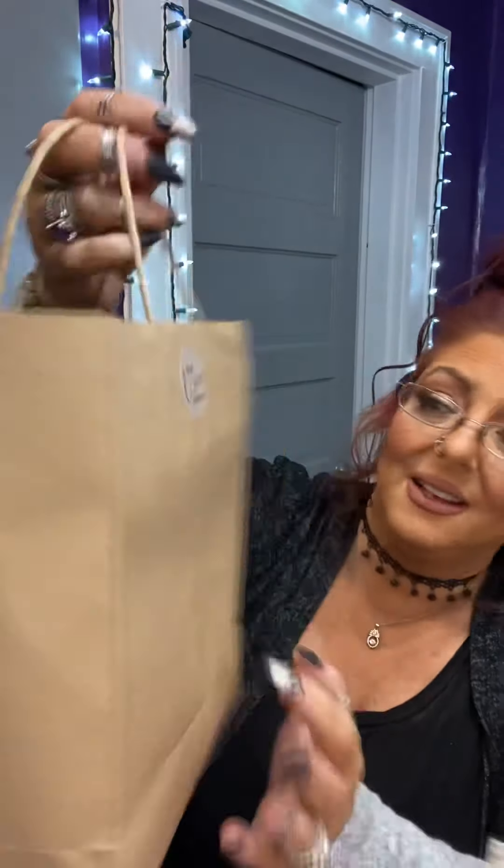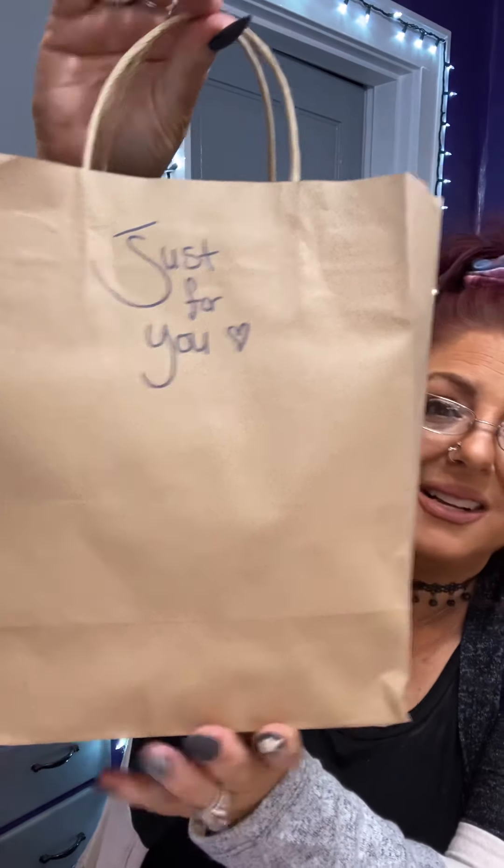I will have her information linked down below. She actually delivers my nails to me, which is incredible — that is so super sweet of her. She doesn't have to do that but she always goes out of her way and delivers my nails. They come in this sweet little bag. It says right here 'made with love by Tamara Louise,' and on this side her bag says 'just for you.' These little sweet extra touches make all that much of a difference when it comes to customer service.